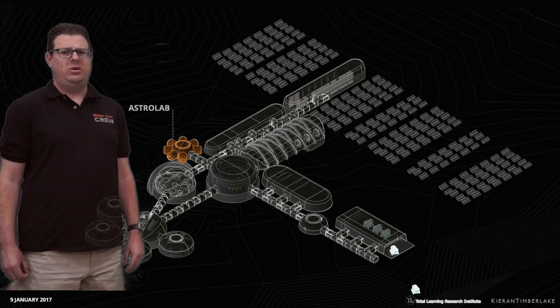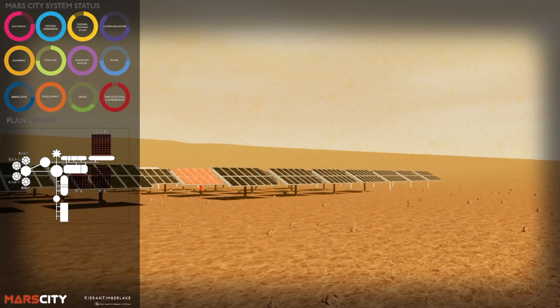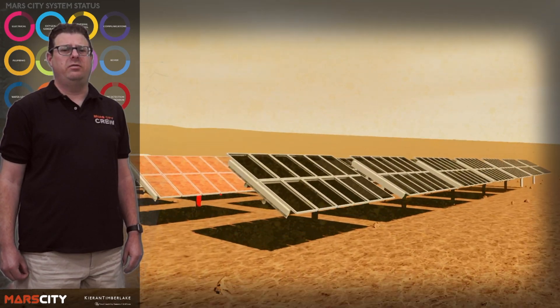In the astrolab, scientists conduct research to learn more about space. The solar PV field provides the power necessary to keep Mars City functioning.